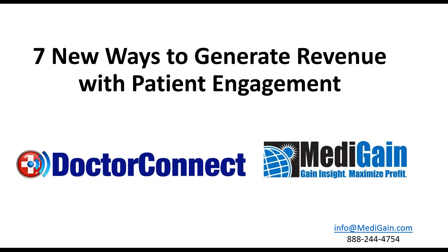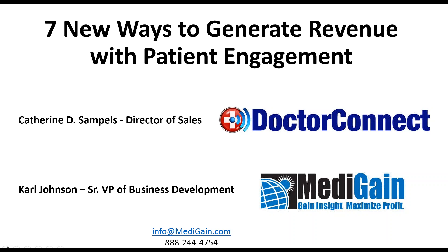Welcome to our webinar on the seven new ways to generate revenue with patient engagement. Our presenters today are Catherine Samples, Director of Sales with Dr. Connect, and Carl Johnson, the Senior VP of Business Development for MediGain. I'm Clint Hughes, the VP of Marketing for MediGain, and I will be your host and moderator for today.